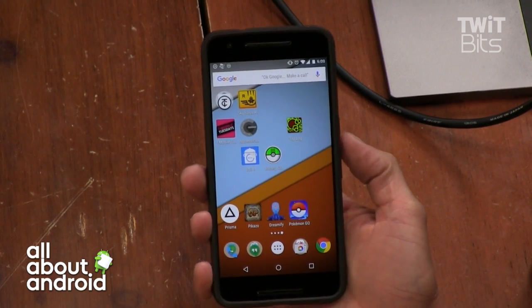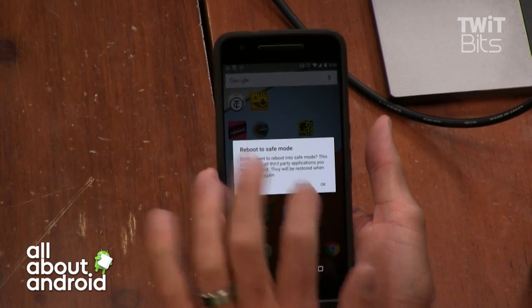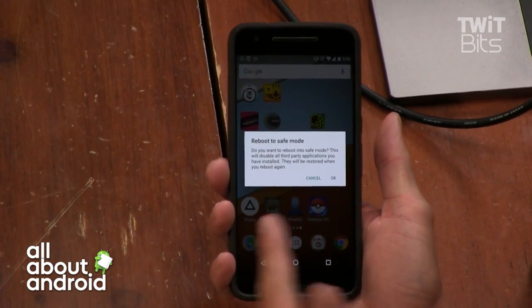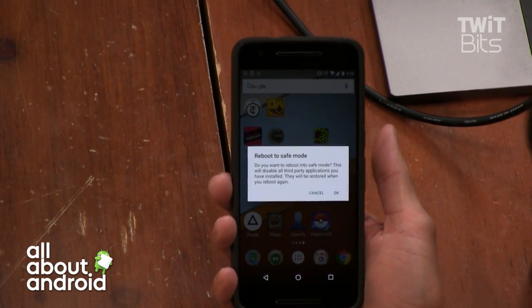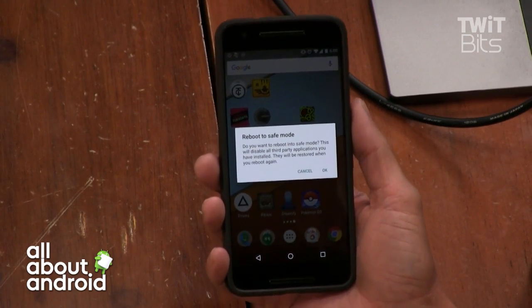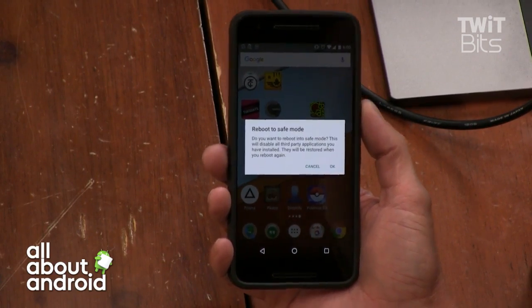So I'll explain that again: if you hold the power button long enough to see the power off menu, and then you tap and hold power off, you get your safe mode reboot. I knew there was a way to do it. I'm not going to do it right now because I need my phone for the show. But there you go. If you never knew that a safe mode existed on Android, now you do, and you've seen it in action. That's a very valuable lesson. That is really good — I think we need to get that out to the world.